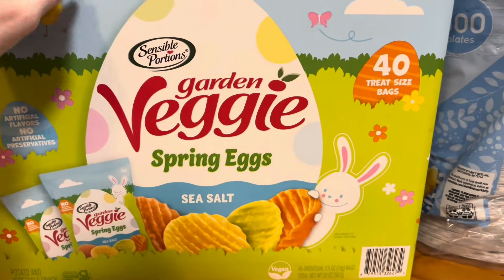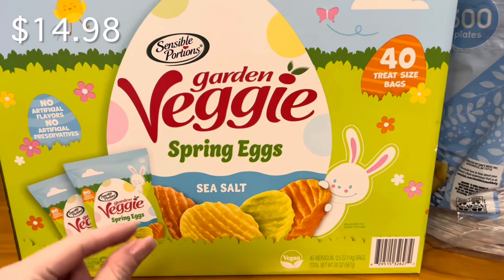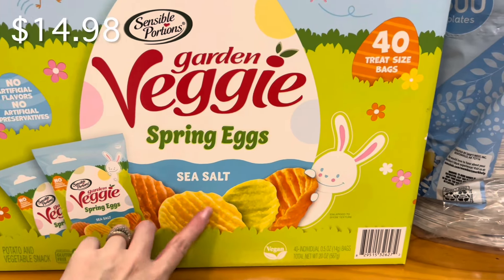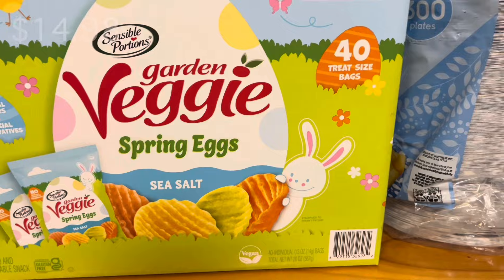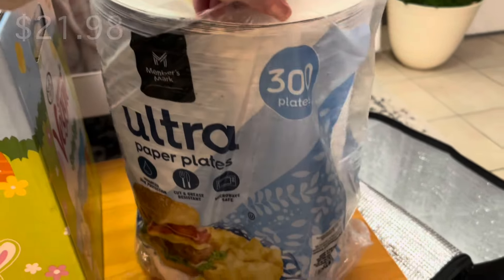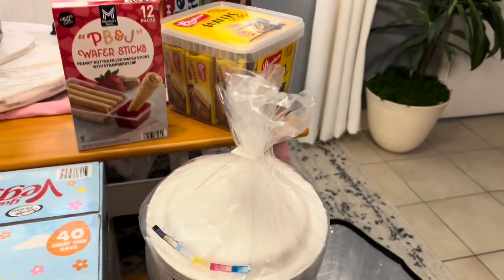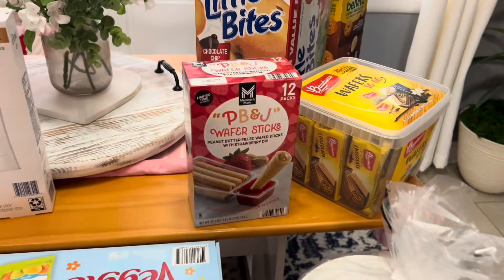I got these veggie chips for Alyssa — she loves them. They had a Valentine's version shaped like hearts but those are smaller and harder to eat. These are perfect for dipping in hummus too. I also got this big pack of plates because Russell needs to bring some for his pizza and dessert lunch tomorrow.